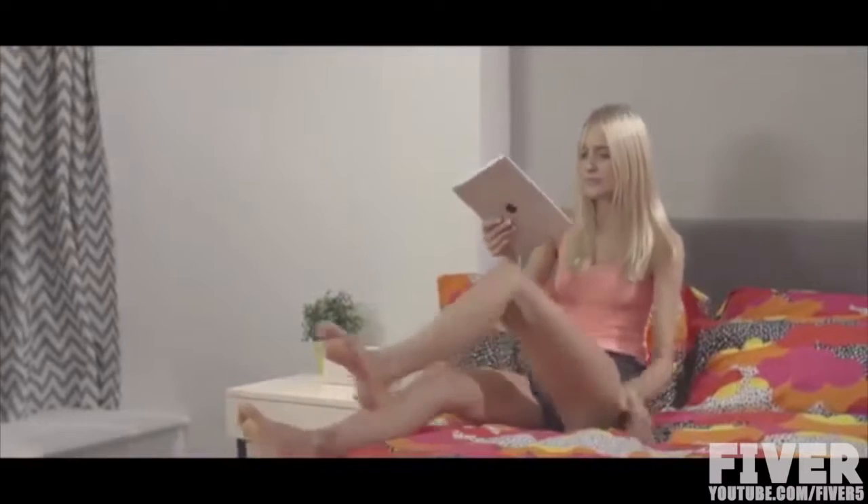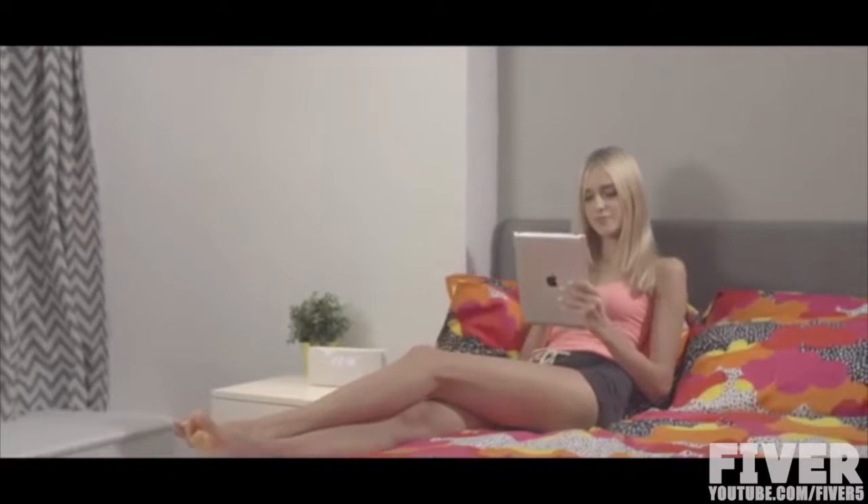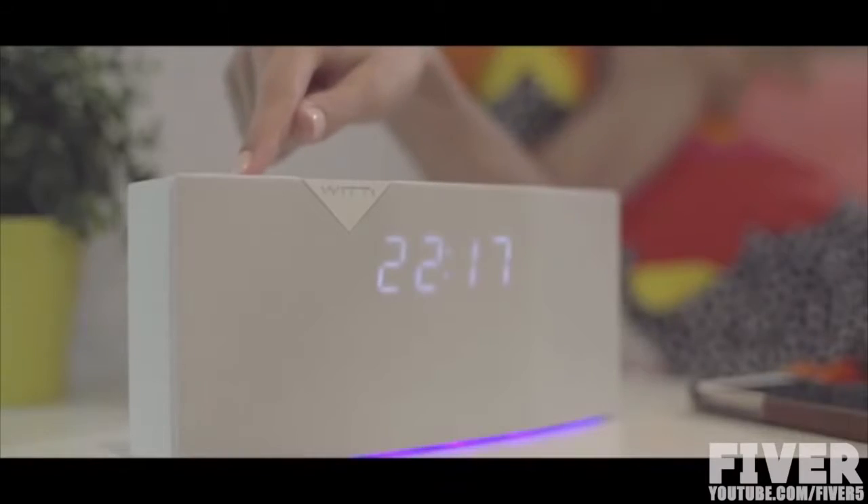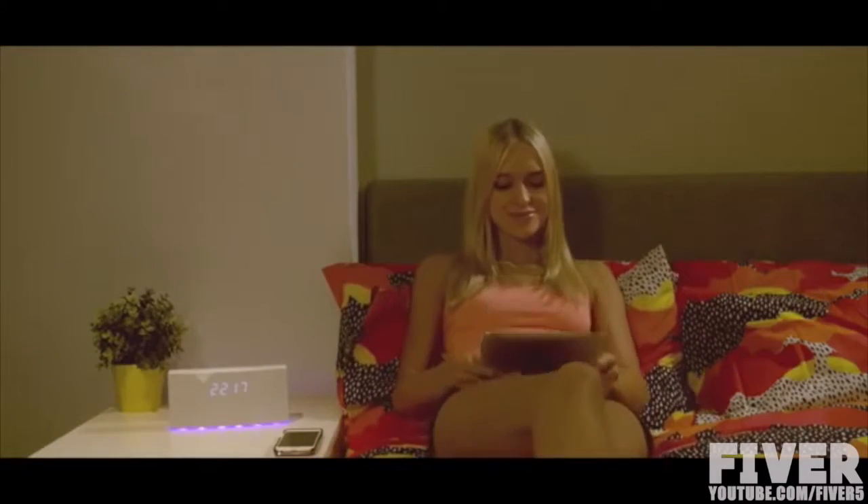Betty is an app-enabled alarm clock for your smartphone. It does so much more than just wake you up. For starters, Betty comes with multiple smart buttons that allow you to control many devices around your home, like the lighting in your bedroom.